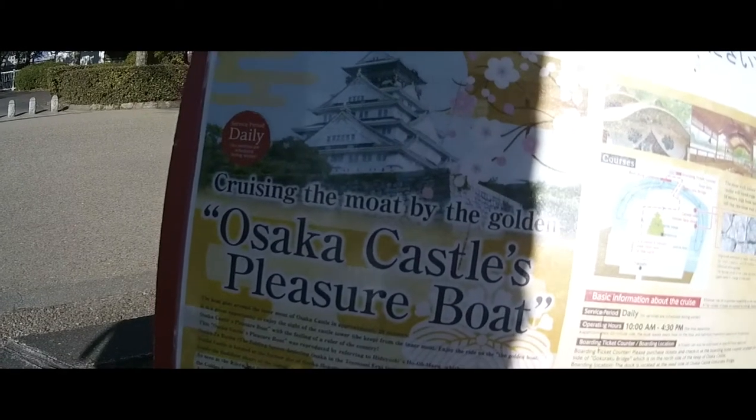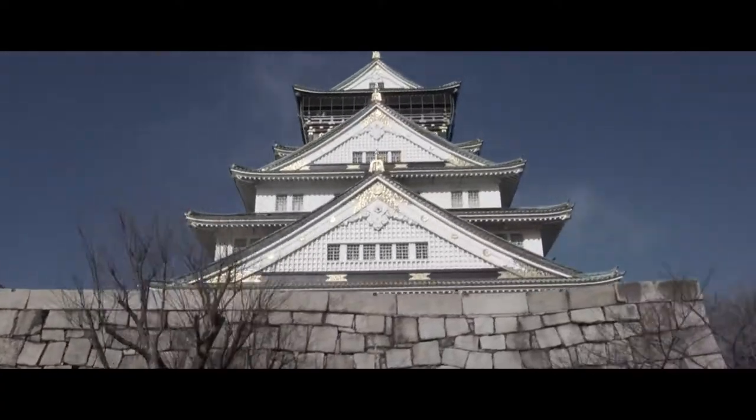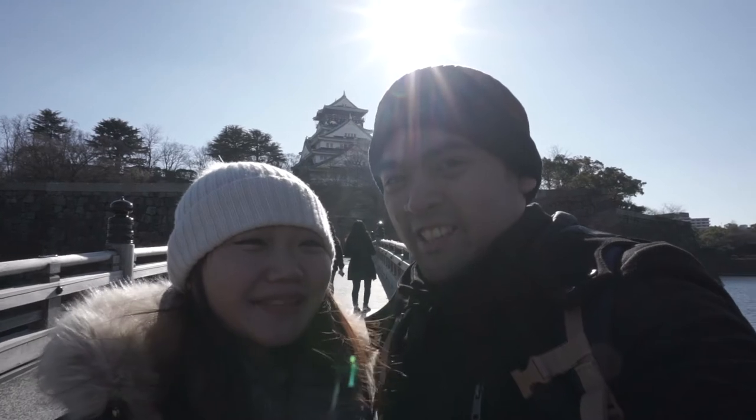Osaka's castle. So, that's it for our Osaka Castle tour. Now we're heading to the next place. See you guys!